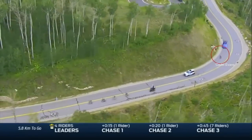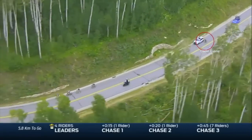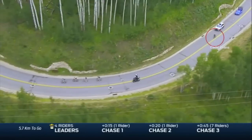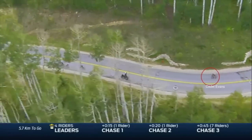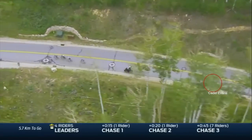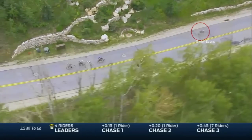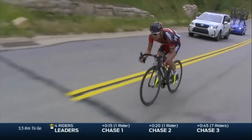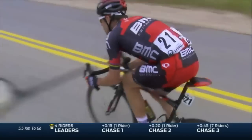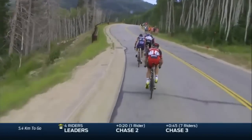Here comes Cadel Evans, the red comet for BMC, flying past the commissar's car right there, trying to take a little bit of a draft. All of these potholes on the road are right in the apexes of the corners — it's such an awkward positioning that you have to watch out as you hit them. These guys are on a closed road; they can drift left and they can drift right. No big deal. Chris Horner standing and pedaling. This is that last bit of flat stretch.